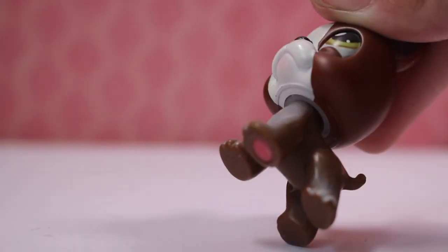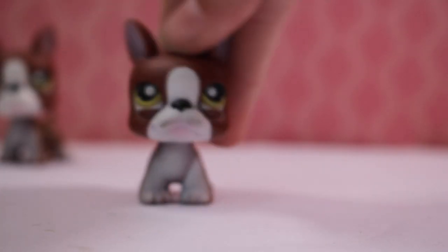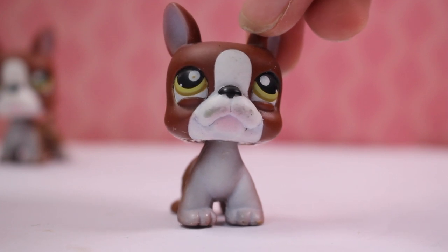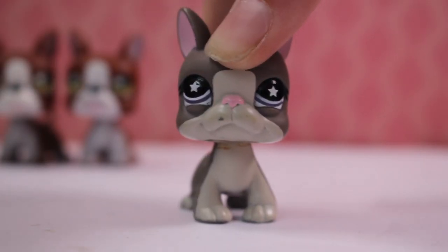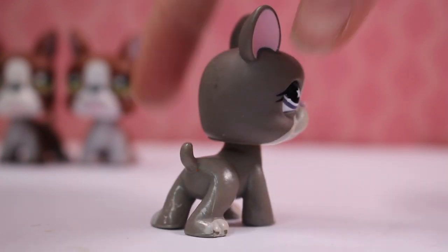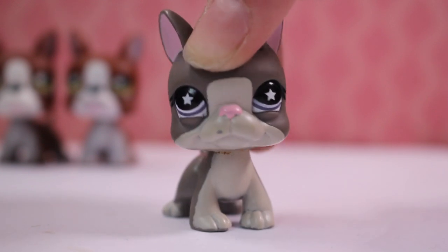First is this Terrier and I've actually never seen this one before. I just realized I got two of them — I didn't realize that at first! Next is this other Terrier. I absolutely love this one. It's so cool — the colors and the eyes — it's just so cool. I'll definitely be using this in my photography and videos.